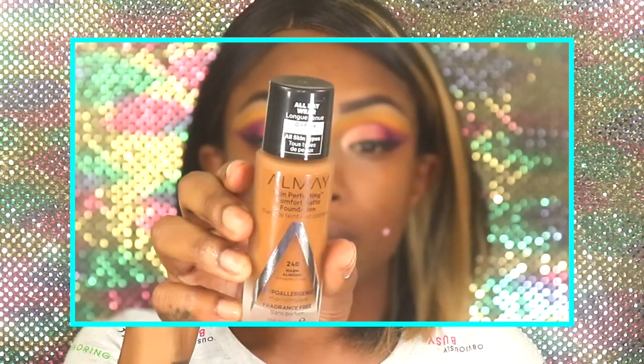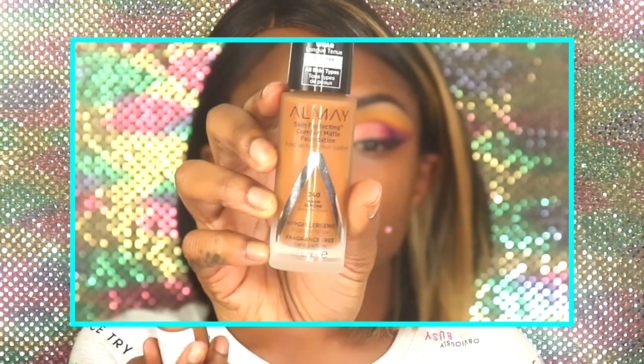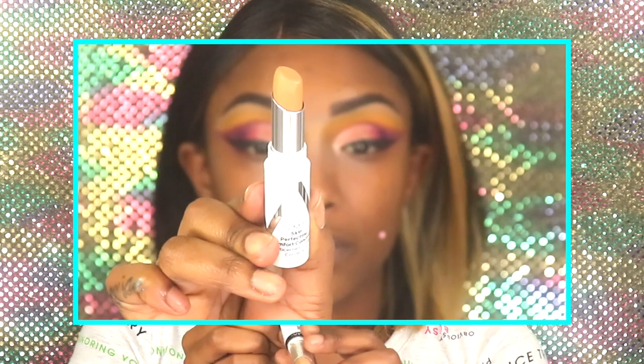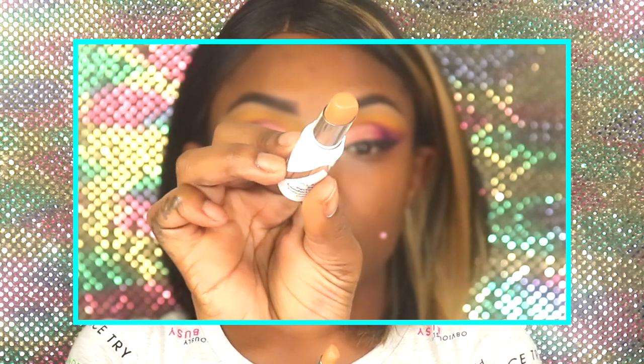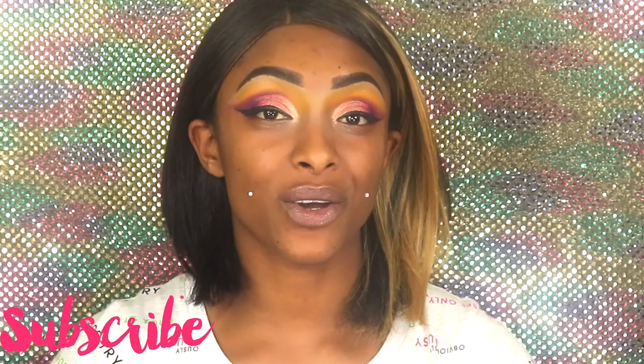In this video today we're going to be doing a first impression slash wear test on the new Almay foundation. This is the Almay Skin Perfecting Comfort Matte Foundation and I have the shade 250 Warm Almond. We also have the Almay Skin Perfecting Comfort Concealer, which is new as well, and I have the shade 220 Deep. We're going to be testing out these products to see how they wear. If you've been following me you saw I hauled these recently in a drugstore haul — they are new to my Walmart and I decided to give Almay another shot.